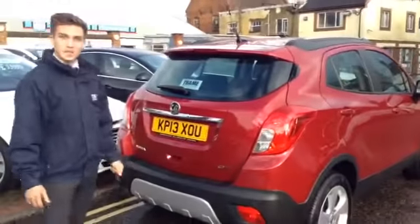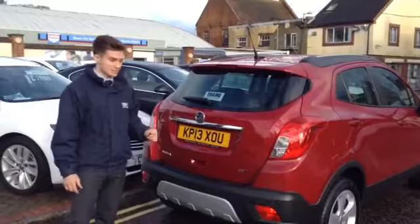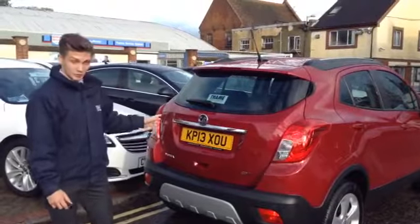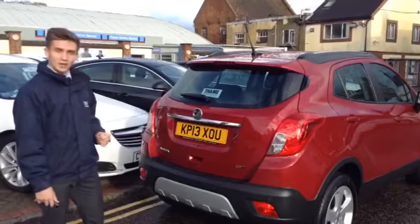So that's the Vauxhall Mokka 1.7 Exclusive for sale at TAPE service station. Only one of two that we have here — we've also got a blue automatic in a similar sort of spec with full leather. The number is 01844 215566. Come on down and give it a go.